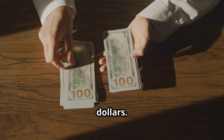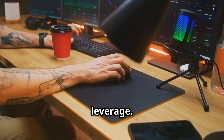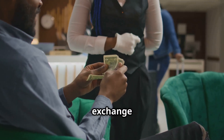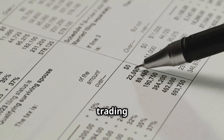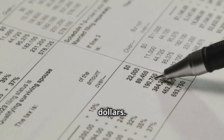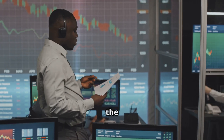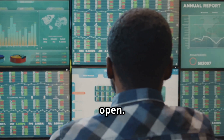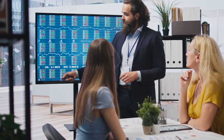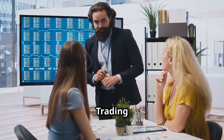Let's imagine you have $100 and you decide to use 10x leverage, so the exchange lends you $900. Now you're trading with $1,000. You'll pay a trading fee on that full $1,000, plus you'll pay interest on the $900 you borrowed every single day you keep that position open.